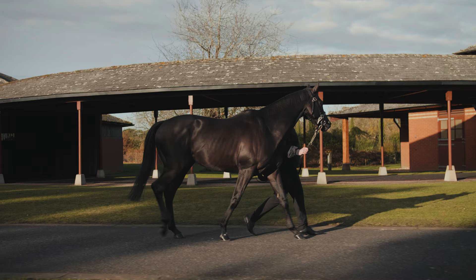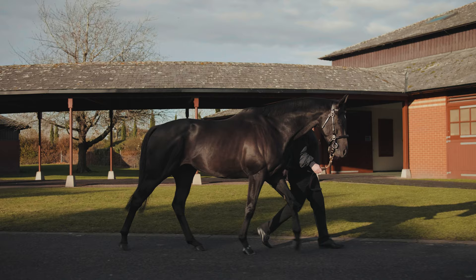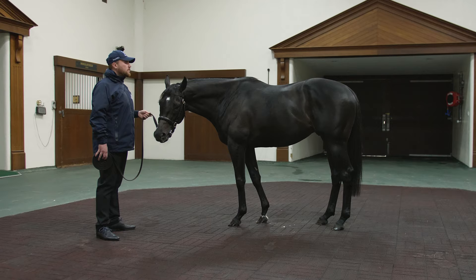Breeders will also be delighted to learn Mohartha has the physical prowess to match his racecourse exploits and pedigree. Standing at 16 hands, he's a beautifully balanced, well-proportioned individual with a fantastic action. He is very typical of his sire Showcasing, with strong quarters and a good top line, as well as being blessed with a great head and a kind eye.